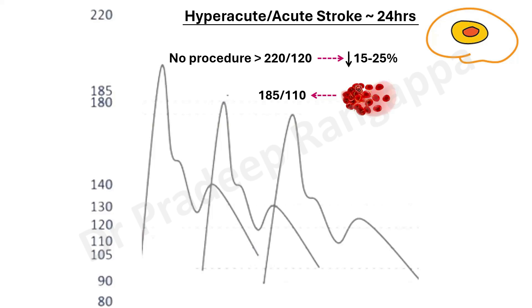In someone who is going for thrombolysis or whom you are planning for thrombolysis: pre-thrombolysis, the blood pressure should be maintained at less than 185/110. After thrombolysis, the intent should be to keep it below 180/105 — easy to remember, you reduce by 5. So pre-thrombolysis your desired blood pressure is less than 185/110, and after thrombolysis it should be less than 180/105.